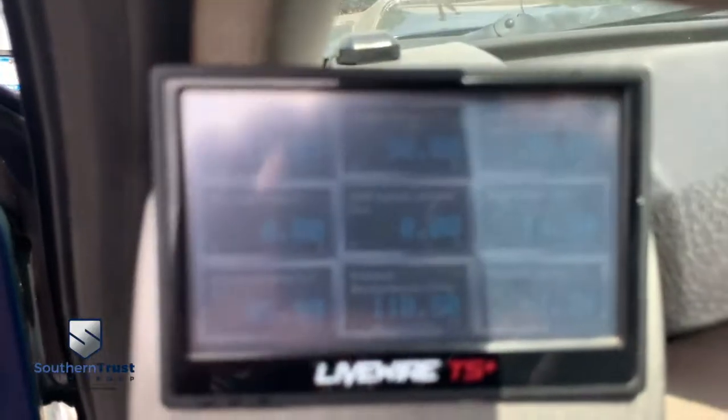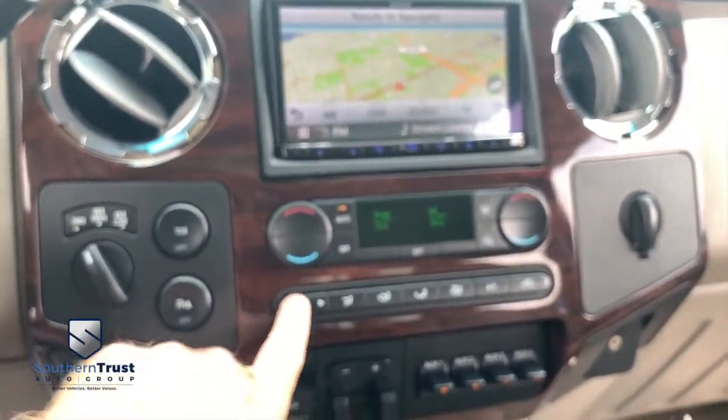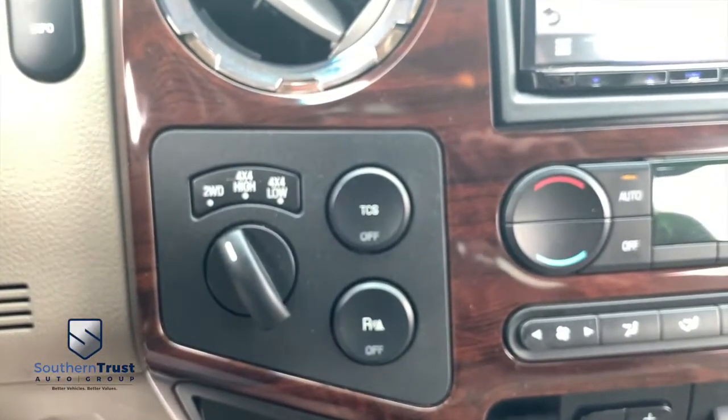It looks like you got some gauge action right there — oh, that live wire. Let's turn on this AC before we get frostbit. Auxiliary switches for anything your heart desires. Brake control for towing. Switch to four-wheel drive on the fly.